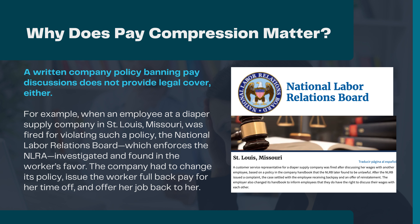A written company policy banning pay discussions does not provide legal cover either. For example, when an employee at a diaper supply company in St. Louis, Missouri was fired for violating such a policy, the National Labor Relations Board, which enforces the NLRA, investigated and found in the worker's favor. The company had to change its policy, issue the worker full back pay for her time off, and offer her job back to her.